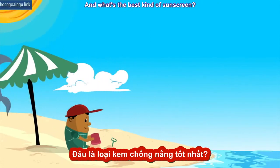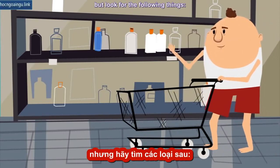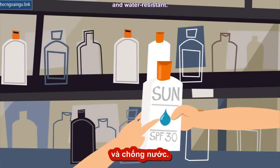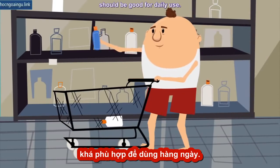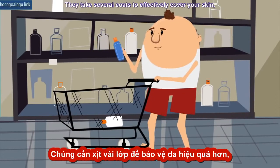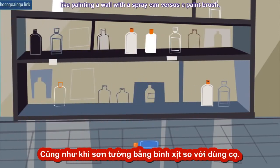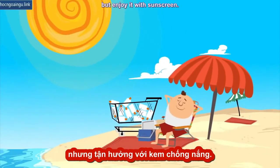And what's the best kind of sunscreen? Everyone will have their preference, but look for the following things: broad spectrum, SPF of at least 30, and water resistant. A light moisturizer with SPF 30 should be good for daily use. Take note if you decide to use a spray — they take several coats to effectively cover your skin, like painting a wall with a spray can versus a paintbrush. So, enjoy the sun, but enjoy it with sunscreen.